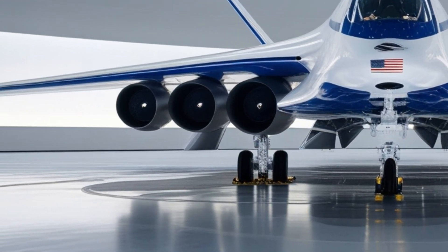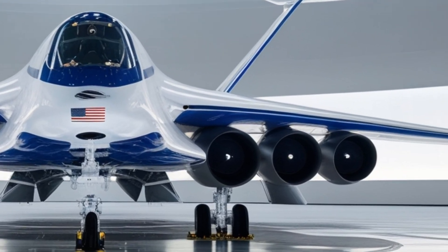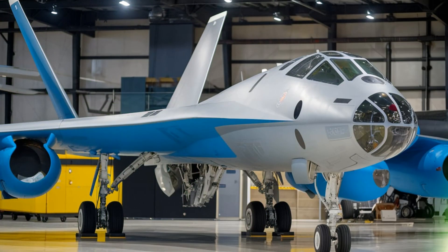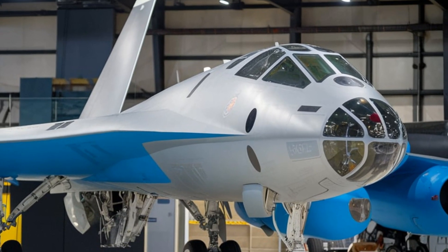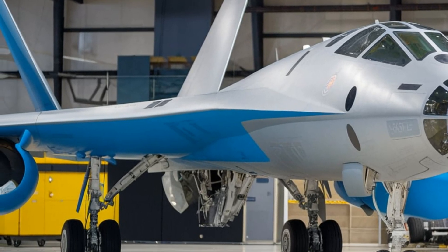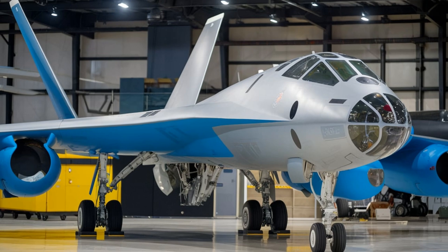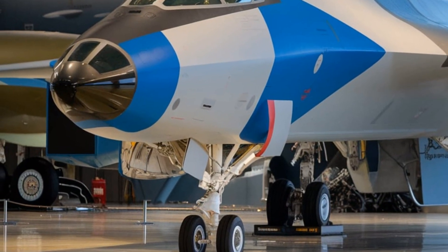Owning a B-2 is not an option — this aircraft is exclusively for the U.S. Air Force. Each unit costs around $2.1 billion, making it one of the most expensive aircraft ever built. Maintenance and operational costs add millions more per year. The 2025 B-2 Spirit remains an icon of modern aviation, combining stealth, power, and innovation.